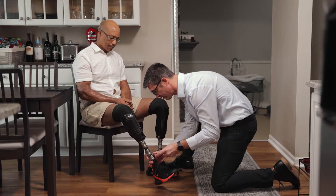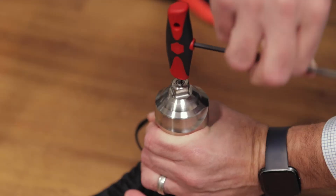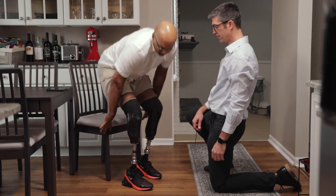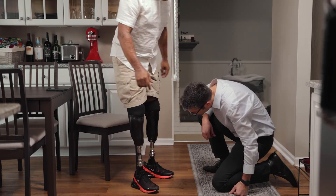The first thing I noticed about wearing this foot was the torsion feature. I worked with my prosthetist to come up with a setting that was ideal for my everyday lifestyle. And it was amazing just being able to rotate, being able to pivot in the slightest way. I didn't know that I needed torsion in my life as much as I did until after I started using this foot.